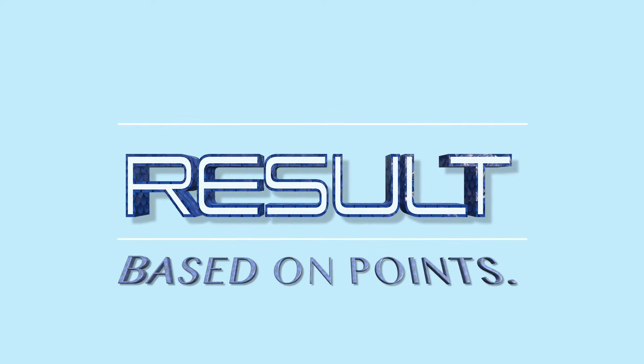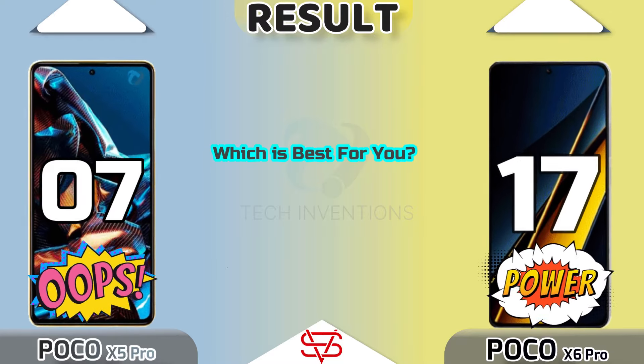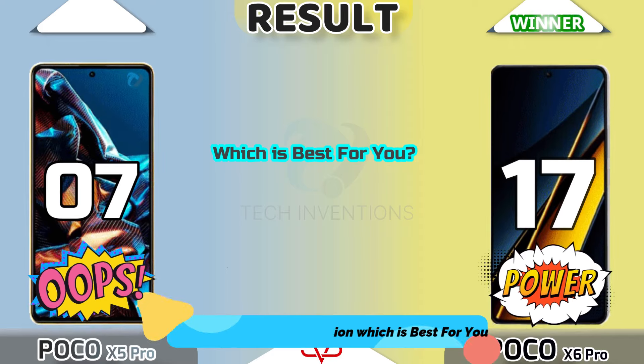The result is presented on the basis of points. Tell us about your choice. Thanks for watching.